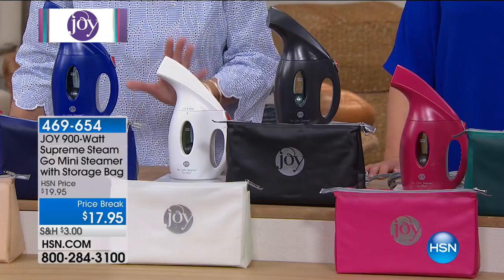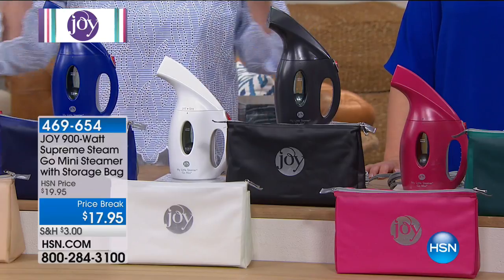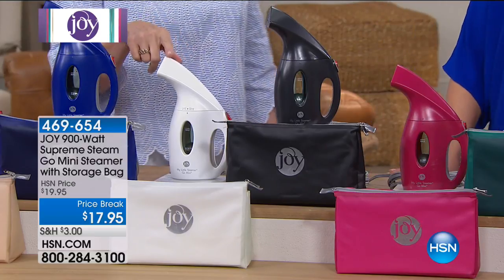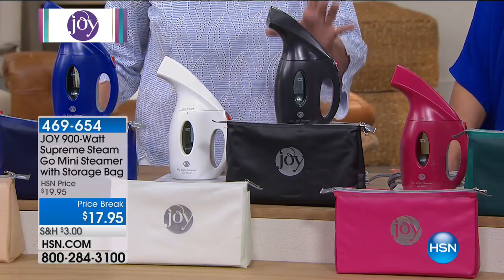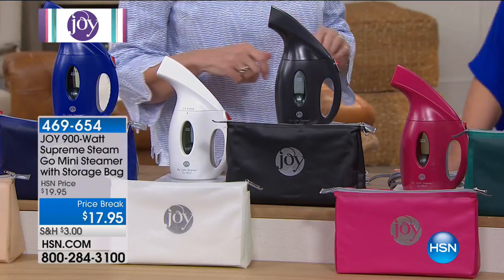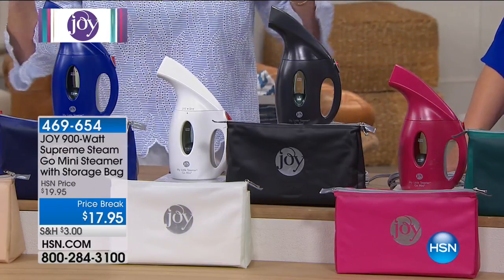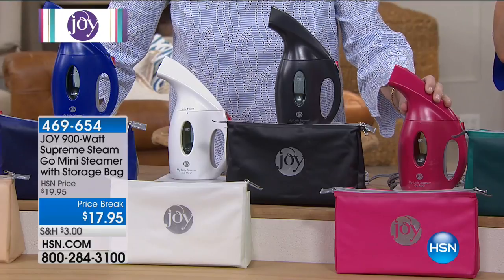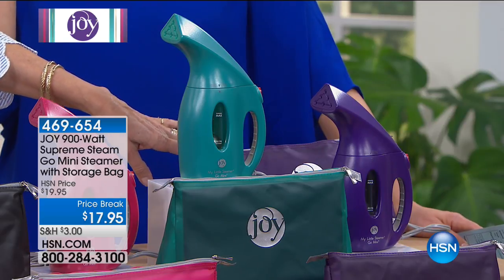The white is gorgeous — if you're attending a wedding, put this somewhere close, because when the bride sits down, wrinkles her dress, and they want to take pictures, you can pop this out and refresh her dress. We have heard stories time and again about how the Mini and My Little Steamer have saved weddings. Then black — for the guys, turn it on, fill it with water, they're good to go. Then the beautiful fuchsia, bright teal, and finally Joy's signature color, the purple.